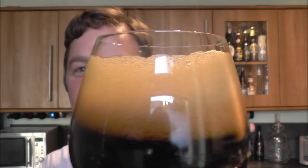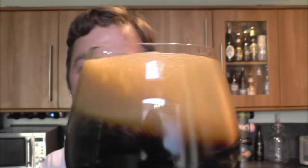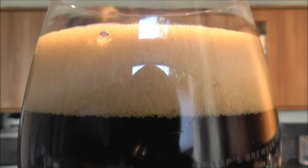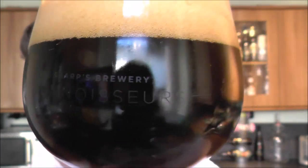Let's give it a swirl and show you the lacing on the glass. Look at that — nice tight bubbles, nice carbonation. Let's get the aroma on this lovely looking beer.